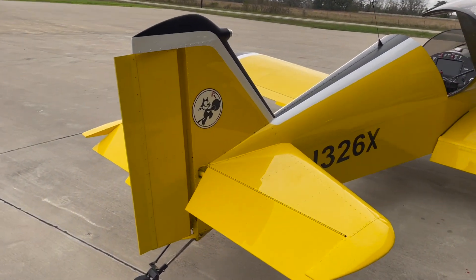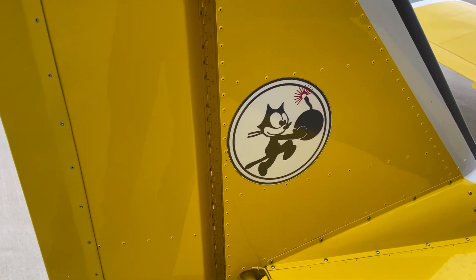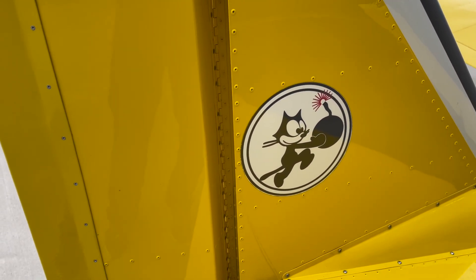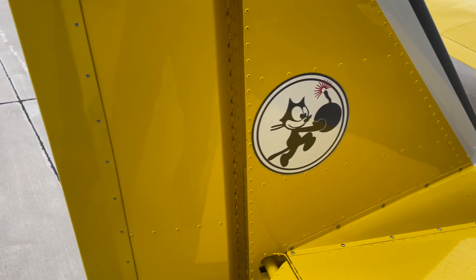We'll start our walk-around right here with my little logo — I love that. That's an old Navy mascot from 1944. It's really cool.